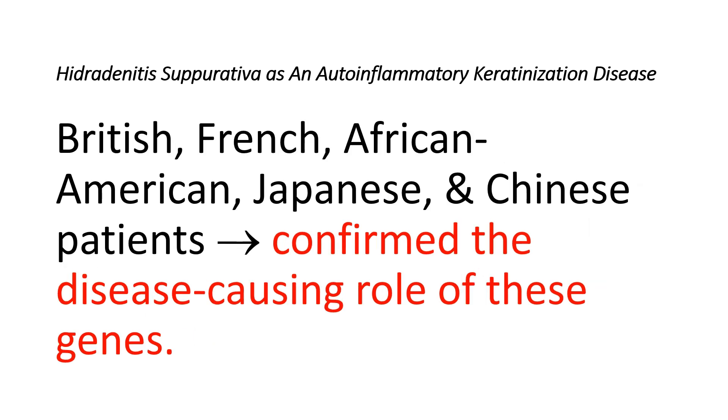Subsequent research across various populations — including British, French, African-American, Japanese, and Chinese — has consistently confirmed the disease-causing role of these genes in Hidradenitis Suppurativa patients with a family history of the condition.